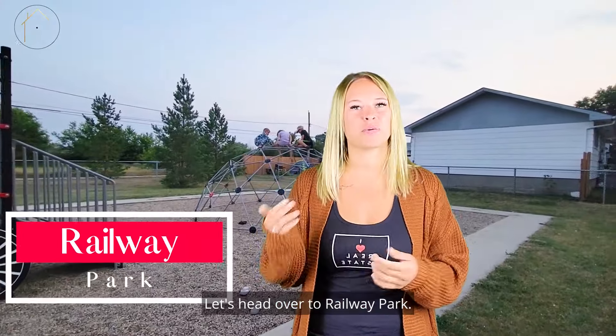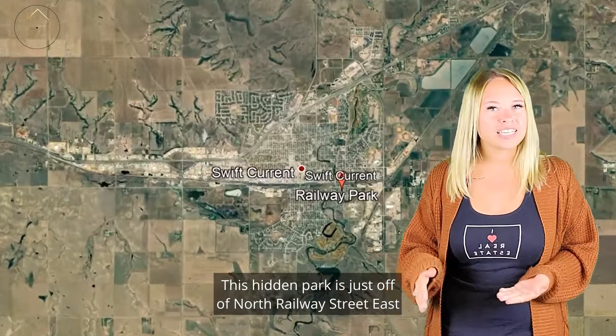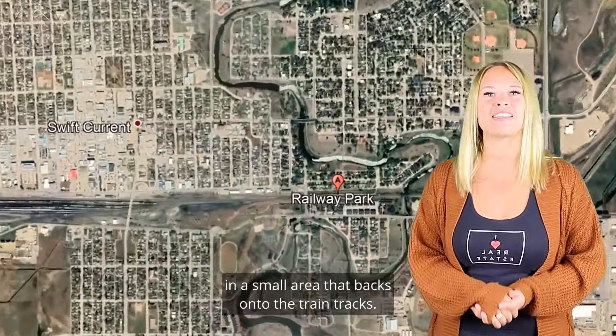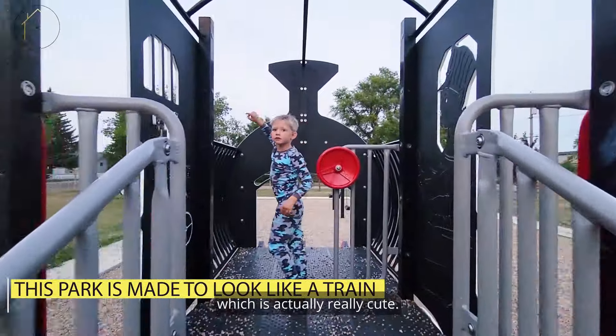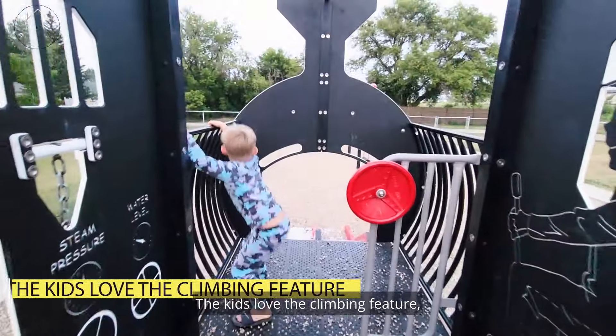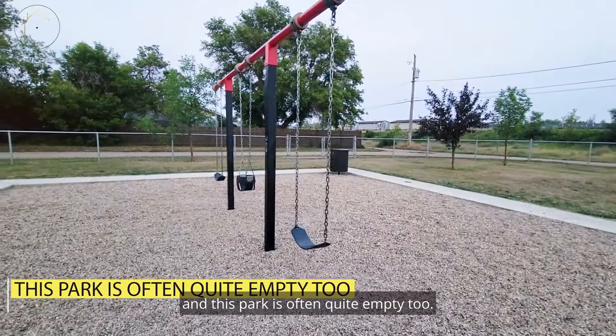Let's head over to Railway Park. This hidden park is just off of North Railway Street East in a small area that backs onto the train tracks. This park is made to look like a train, which is actually really cute. The kids love the climbing feature and this park is often quite empty too.